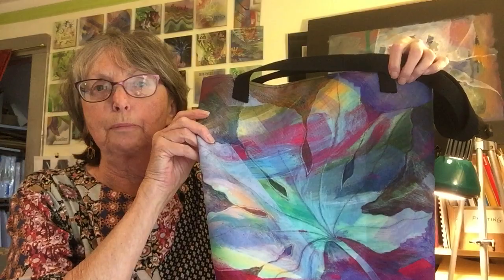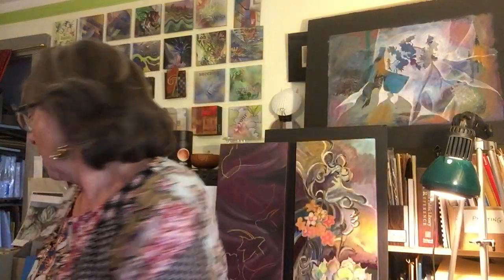Here's an example of one of my bags which is from a painting that I've done. This is an example of a scarf.